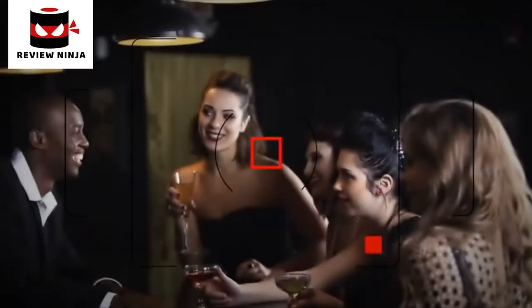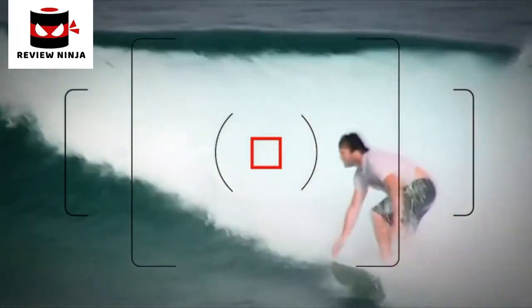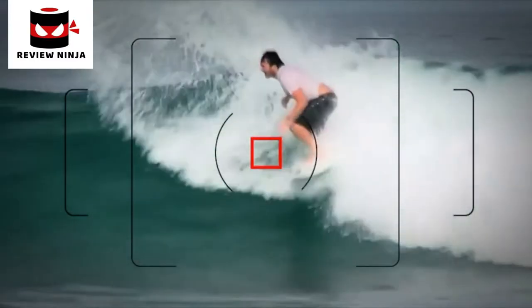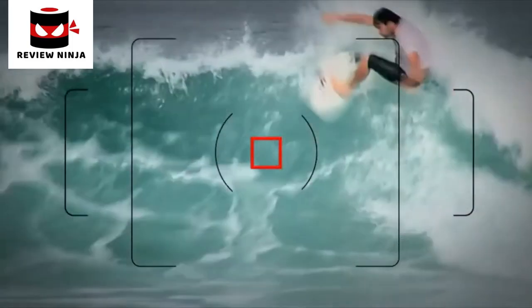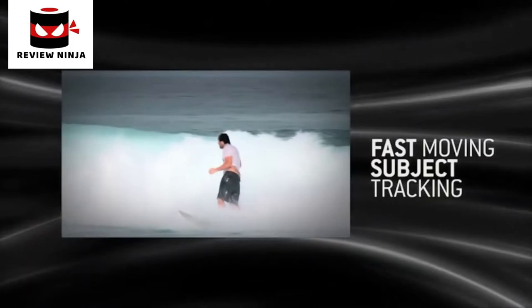The K52 features a new AF module SafeVox 10 to precisely identify low contrast or dimly lit subjects. With the enlargement of the selected AF area, the K52 automatically tracks moving subjects even if they move away from the pre-selected AF point, by evaluating the data collected by neighboring sensors.